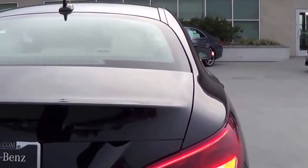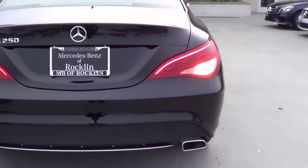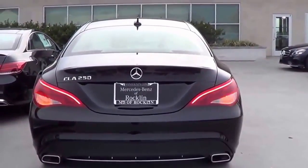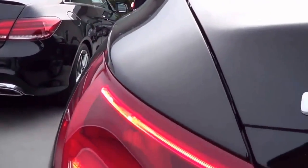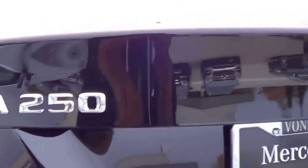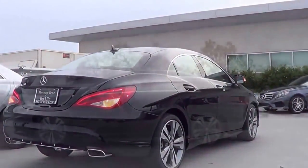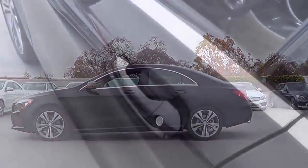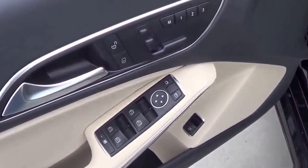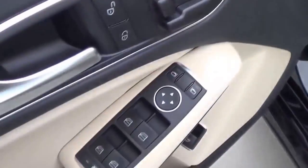Coming to the rear, you have a rear window defroster and LED illuminated brake lights, and then you have dual exhaust tips too. You also have all of your basic power necessities: power windows, power mirrors, and power door locks. We also have memory seat settings for three people.